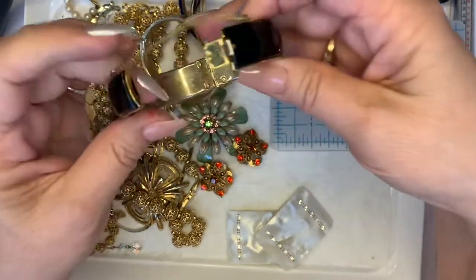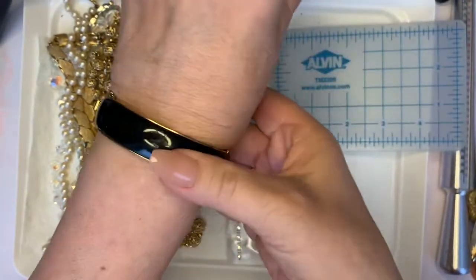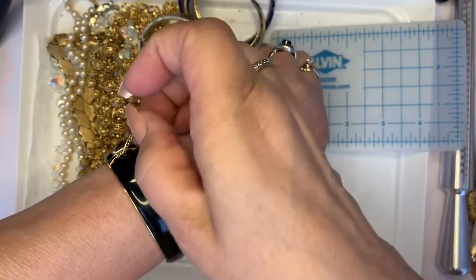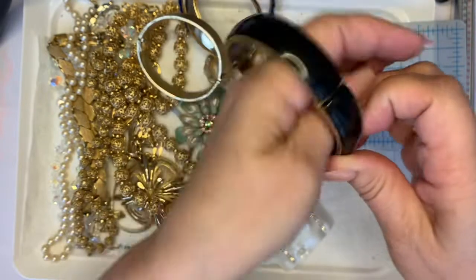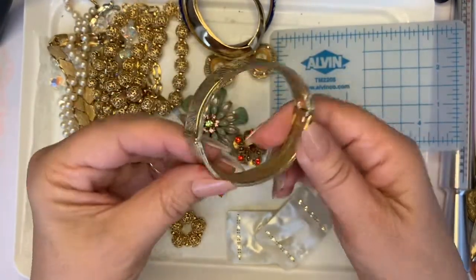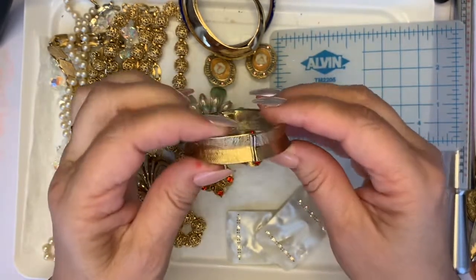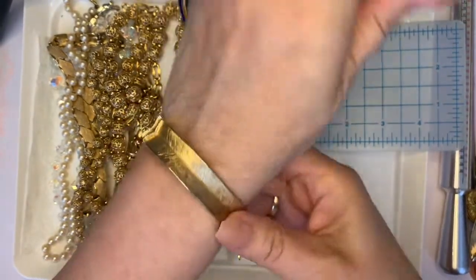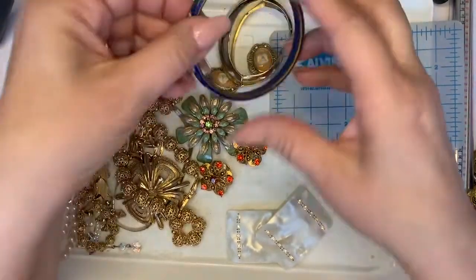Let's see the wear — not a lot of wear on the inside, though it does look like it's got some surface scratches. It fits me and I'm a size seven, not a lot of room — probably looks better on somebody with a smaller wrist. Three dollars. This is the Monet piece that has the wear, so this one would be three dollars. Let's see how it fits on my wrist — yeah, it's another smallish one, it barely fits.